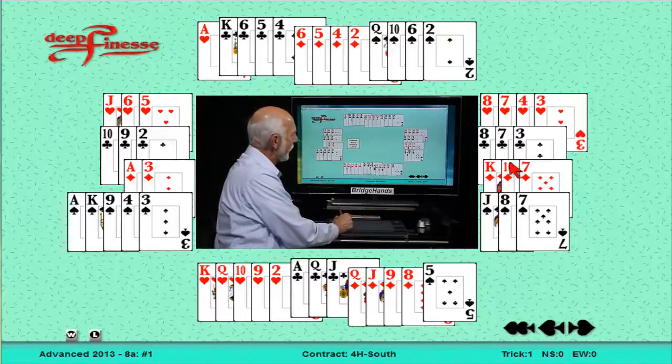East has a 4-3-3-3 — not good. King-ten-seven in diamonds, jack-eight-seven in spades, four small hearts, and three small clubs. Only four high card points with three in partner's spade suit. No bid.